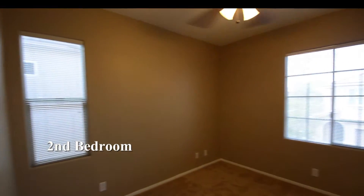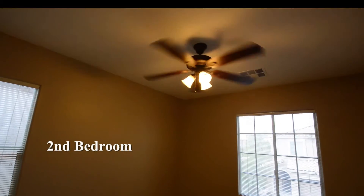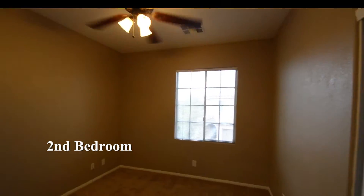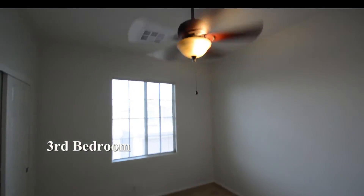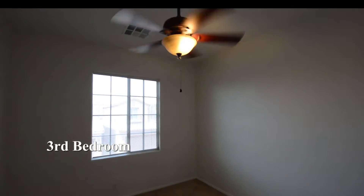The second bedroom has a ceiling fan with light and window blinds. The third bedroom has a ceiling fan with light and window blinds.